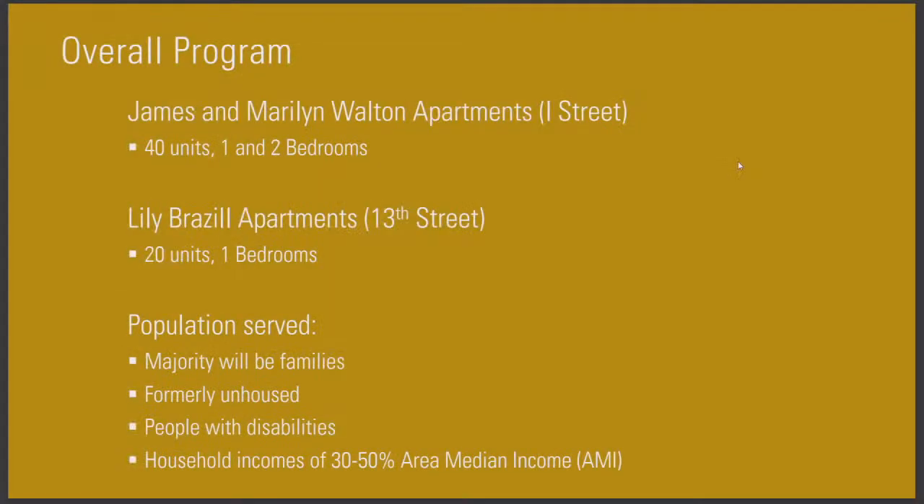Of the two buildings, the James and Marilyn Walton Apartments will have 40 homes, one and two bedrooms. And the Lily Brazil Apartments will have 13 homes — 20 units that are one bedrooms. The population that we're serving with these homes are mostly families, and there will be some units set aside for those that are formerly unhoused and people with disabilities. All of these households will have incomes of between 30 and 50 percent of the area median income.